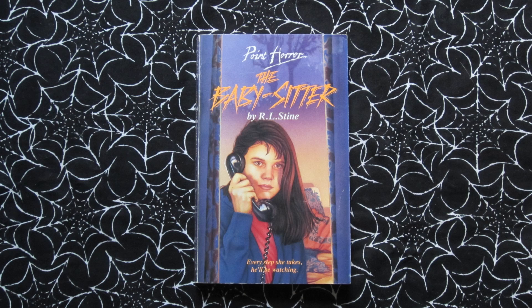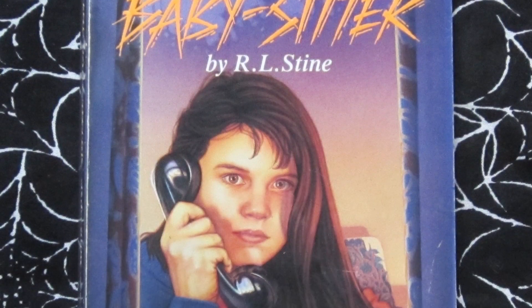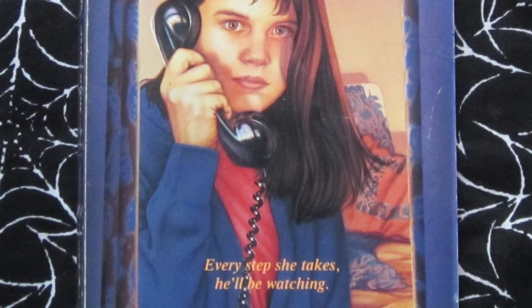First up is The Babysitter, published in the UK in 1991. Tagline: 'Every step she takes, he'll be watching.' This is about Jenny — she takes a babysitting job and creepy things start happening. There are strange phone calls, there seems to be someone stalking her, and things go from there. This was part 1 in a 4-part series. It's honestly not my favourite cover design, but I think it still gets the point across about what's happening in the story.